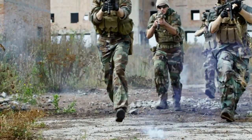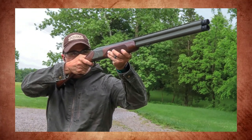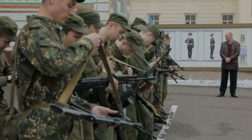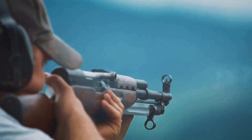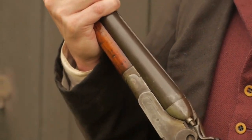In the world of over-under shotguns, two names stand tall: the CZ Drake, an overlooked gem that packs quality and affordability, and the Krieghoff K80 Pro Sporter, a masterpiece of precision and versatility. But that's just the beginning of our lineup. Stay with us as we delve deeper into the realm of top-tier craftsmanship, reliability, and innovation, revealing more exceptional shotguns that will leave you in awe. The best is yet to come.